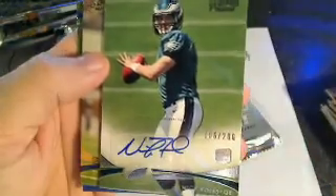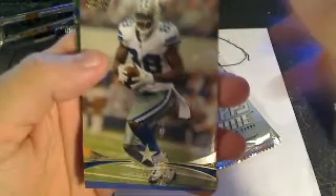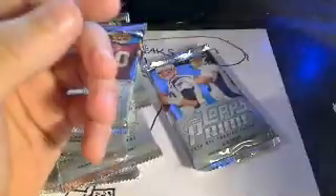Nick Foles auto rookie — nice pull. He's about to be the starter soon, so good one for Arthur P. Then we've got a Dez Bryant Topps Prime Gold, and a David Wilson rookie card, New York Giants. All right, three packs and three hits — let's go for four packs, four hits. We've actually gone through four packs with three hits. That's a pretty good ratio.